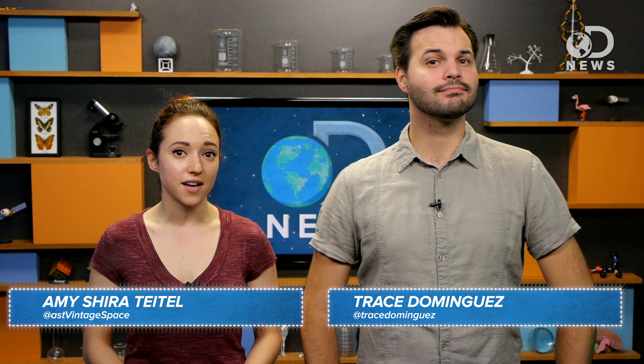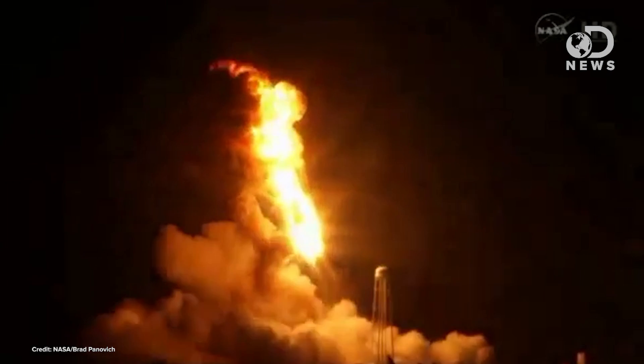Last night we were supposed to see another resupply mission launch to the International Space Station, but instead Orbital Sciences' Antares rocket exploded shortly after launching from Wallops Island at 6:22pm Eastern Time. The mission was Orbital Sciences' third official cargo mission to the station, part of a $1.9 billion contract with NASA to fly eight resupply missions.